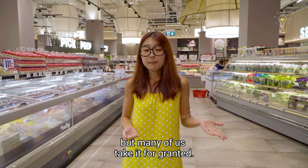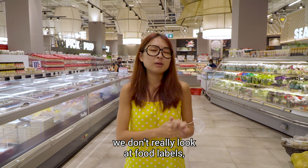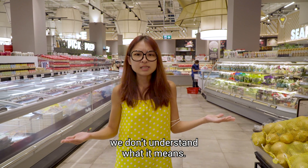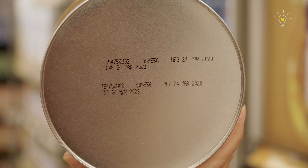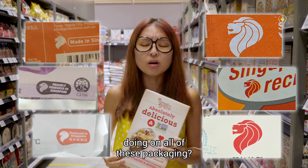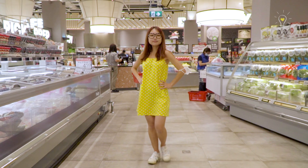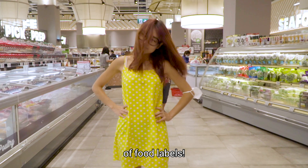Food labels are something that we see frequently, but many of us take it for granted. More often than not, we don't really look at food labels, and even when we do, we don't understand what it means. Do the dates determine whether the food is safe to eat? What are the exact ingredients in this product? And what are these random line-and-symbol markings doing on all of this packaging? Today, we are going to work at Fair Price to bust some common myths and misconceptions of food labels.